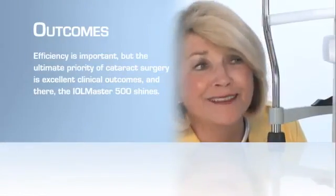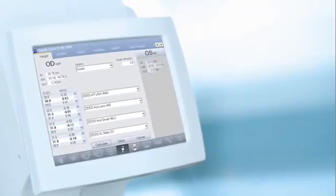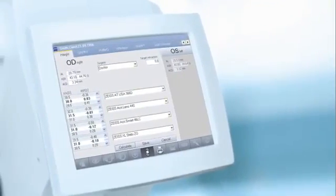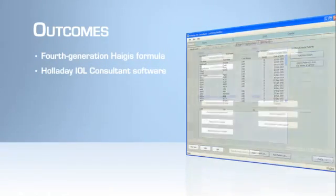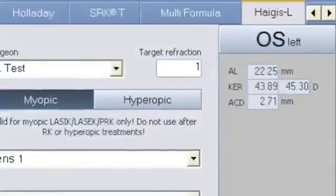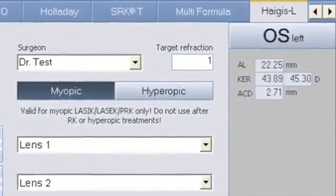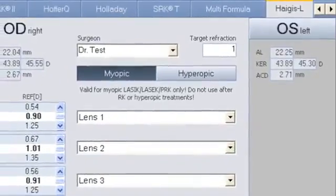Efficiency is important, but the ultimate priority of cataract surgery is excellent clinical outcomes, and there the IOL Master 500 shines. The system offers a range of recognized formulas for the automatic calculation of targeted IOL power, including the fourth-generation Haigis formula, as well as convenient data export to the Haigis IOL consultant software. In addition, for patients with prior laser vision correction, the IOL Master 500 includes the Haigis-L formula, which requires no clinical history data.